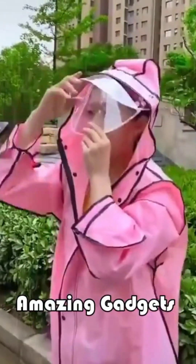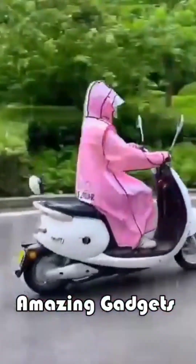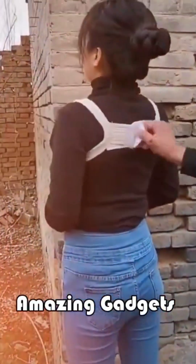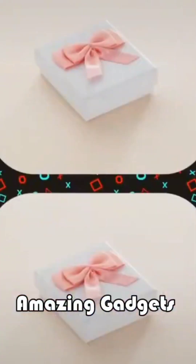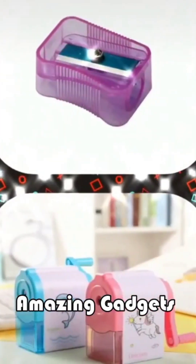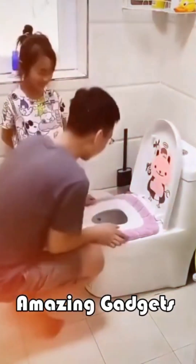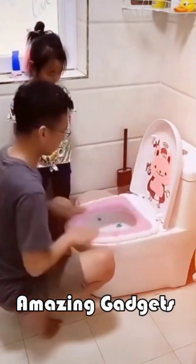We've got this raincoat for women, it's really cool. We've got this belt you can use for your bag — it's really amazing. We have more bags and more gadgets. We've got this one you can use for the toilet.